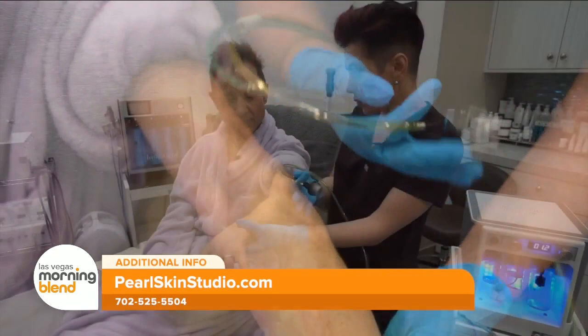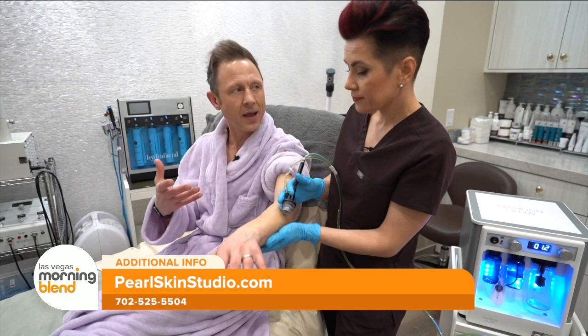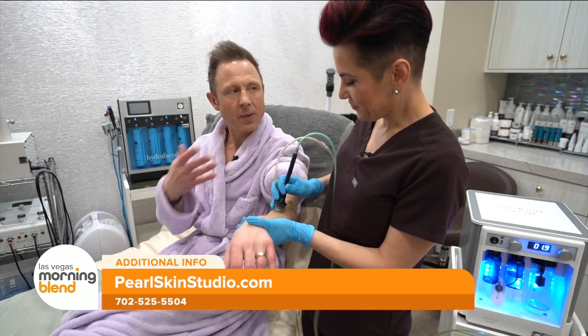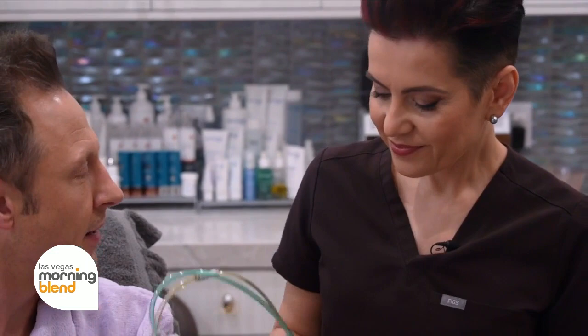How many times would you need to get this treatment? You can do it every month or every two weeks if you want faster results. How long until you start seeing results? Immediate results, but best in a week. And it's not just women who get this treatment — men get this treatment too. As you can see, you're alive, nothing is happening to you, it doesn't hurt. Clearly I've seen the amount of people coming through Polskin Studio — business is great, people love what you offer here.